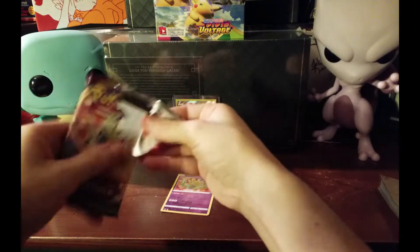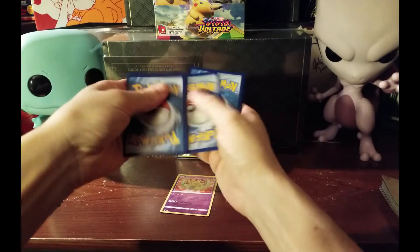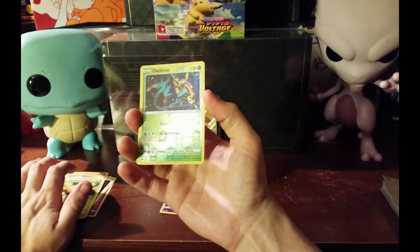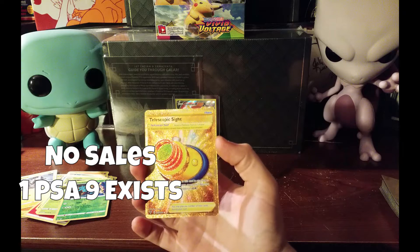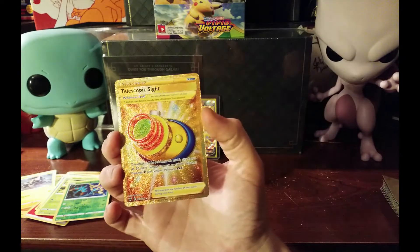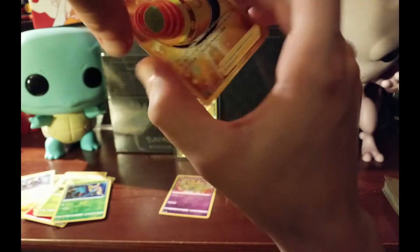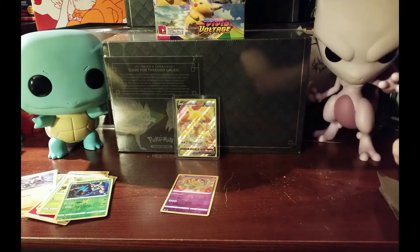Jumping right into the next pack - pulling another white and green. We got a fire energy, Sub Striker, Riolu. There's a ton of cards in this set that I really really want. Reverse is Delcatty, and our rare - oh my god, are you serious? We pulled an Alakazam V on the first pack and then a secret rare - the Telescopic Sight on the second pack! Centering is off a little bit left to right, but the back of the card looks pretty clean.